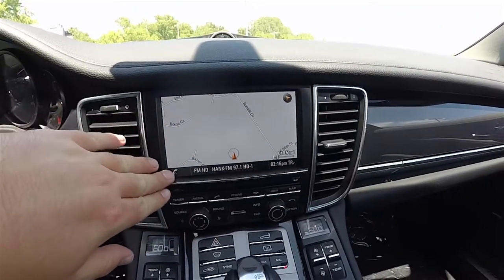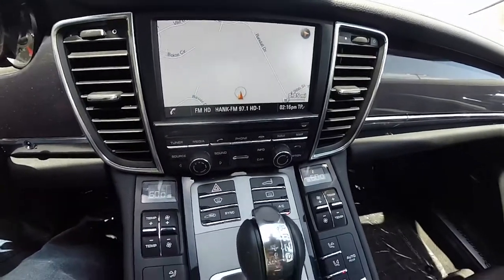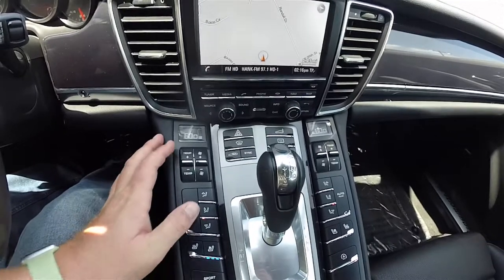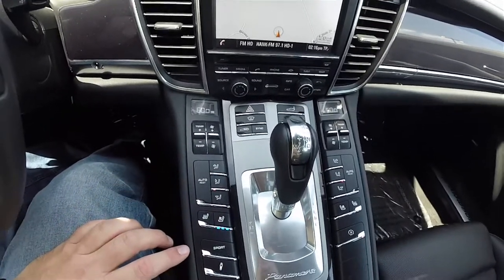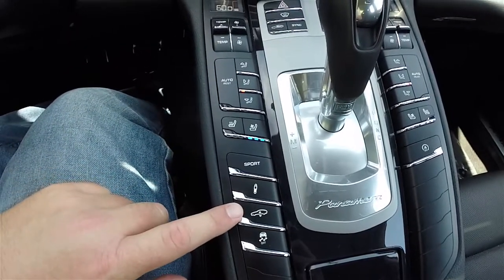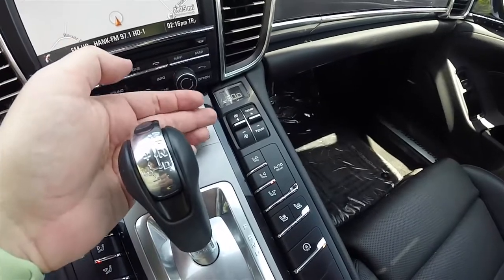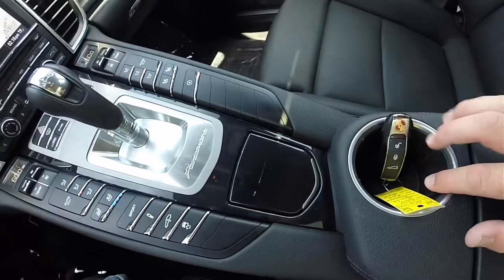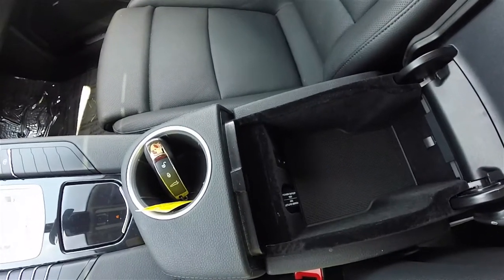Moving down the center stack, you have a touchscreen display with navigation and various audio and trip computer controls. Below that is a very large array of buttons. This vehicle has four-zone climate control, so every passenger has their own temperature, fan speed, and panel distribution. There are also heated and ventilated seat controls, sport mode, suspension settings, raise and lower, stability control, and the PDK shift lever. Passenger climate controls and auto start-stop are also present. There's a large central cup holder, a small storage area in the center armrest with a 12-volt power point, USB port, and auxiliary input jack.